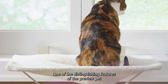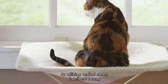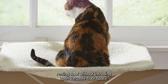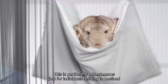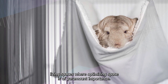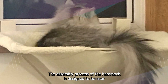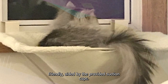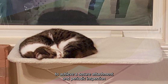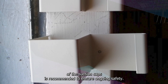One of the distinguishing features of the Preview Pet Products cat window hammock is its efficient use of space. By utilizing vertical areas, it delivers a snug resting spot without intruding upon valuable floor space, particularly advantageous for individuals in confined living spaces. The assembly process is user-friendly, aided by provided suction cups, and adherence to the manufacturer's instructions is crucial, with periodic inspection of suction cups recommended to ensure ongoing safety.